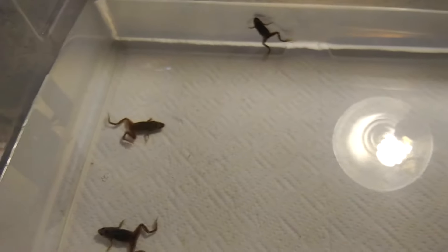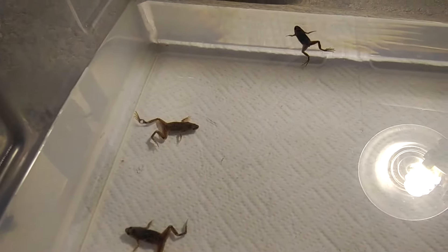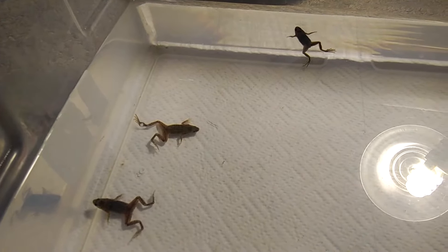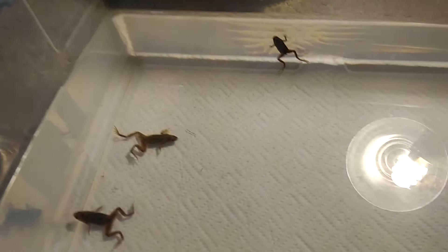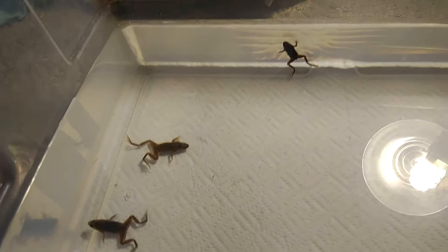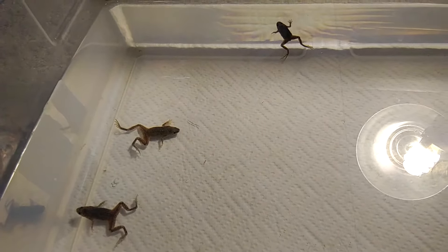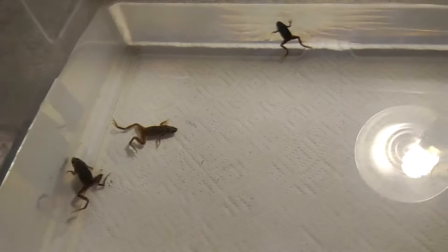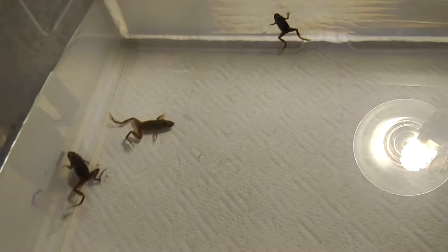For a 10-gallon tank I'd recommend about 3 Dwarf Frogs, 4 at the most. For a 20-gallon tank you could do about 6, 7, possibly 8 at the most. They do get along well with freshwater fish — I keep them with neon tetras, glowlight tetras, and similar tetras, and they are pretty compatible with those types of fish.